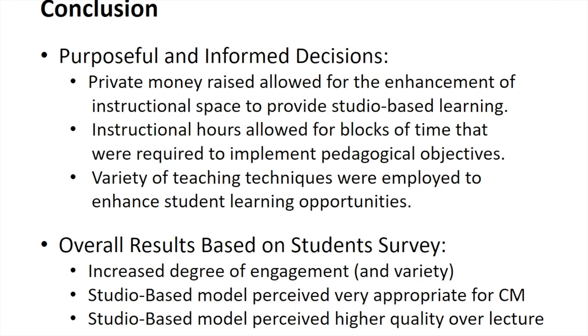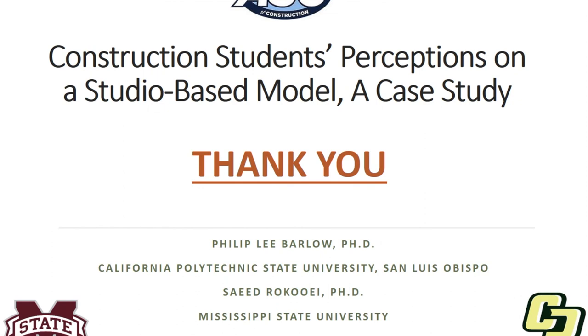All the decisions we're making regarding studio-based learning have been purposeful and informed. It does take private funding to get physical spaces in place, instructor dedication, and the ability to teach using a variety of techniques required in a studio-based environment. But the overall success is there. This type of information can be used for programs that don't currently have a studio-based environment to propose it to administration and to promote it to potential donors. Thank you for allowing me to present today — Construction Students' Perceptions on a Studio-Based Model, a Case Study.